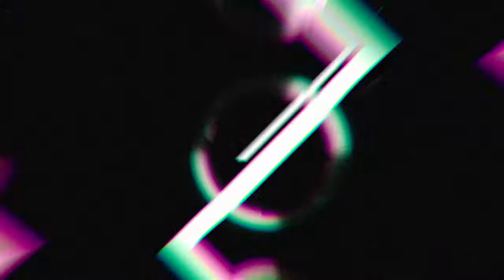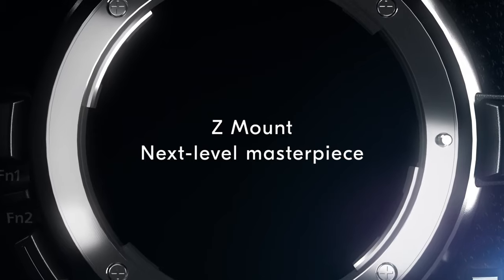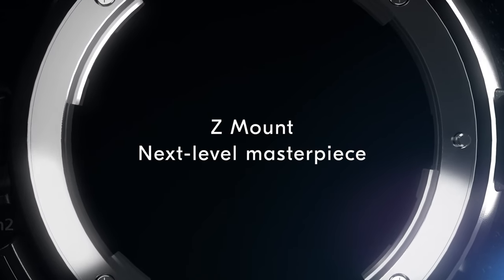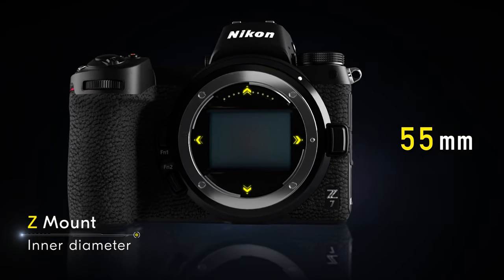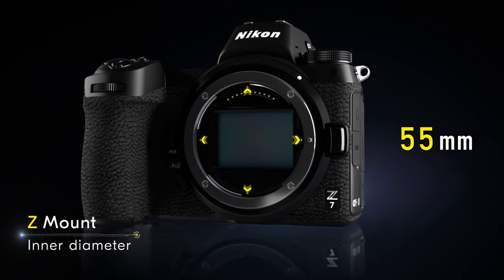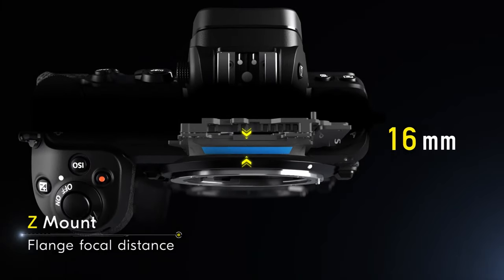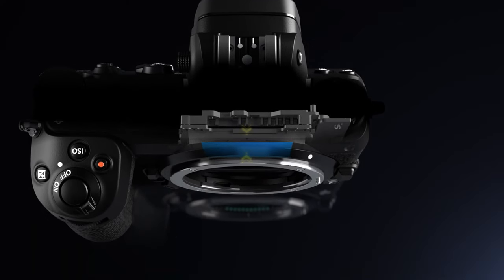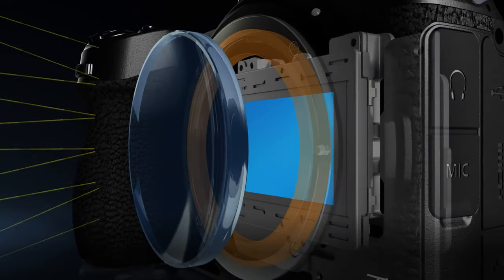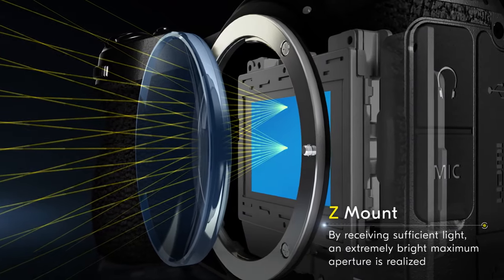We can't talk about these lenses without hitting on the Z mount first, because it's the Z mount that has made what Nikon has done with these lenses possible — and it opens up a world of possibilities. The Z mount has an inner diameter of 55 millimeters and an astounding 16 millimeter flange depth, which is currently the smallest flange depth on the market, edging out the RF mount which comes in at 25 millimeters. Because that flange depth is so small, it allows for more light to hit the sensor.